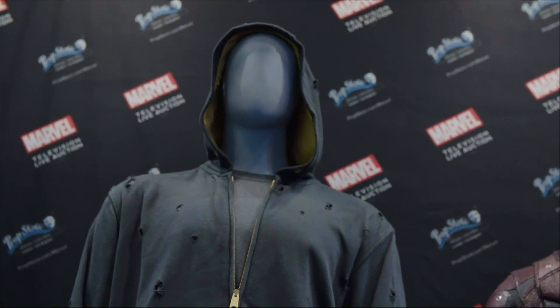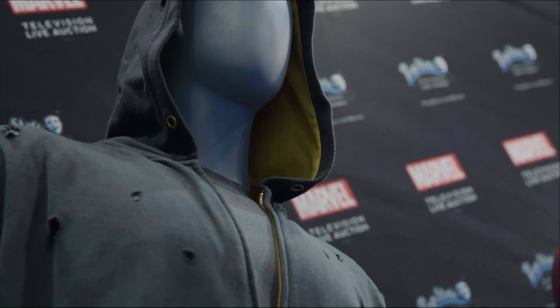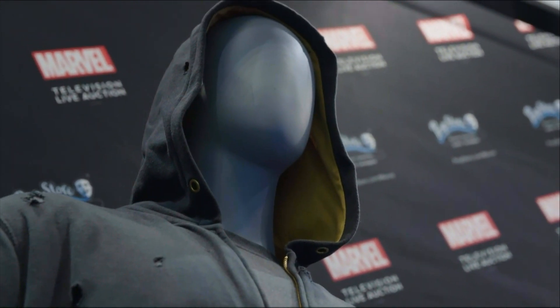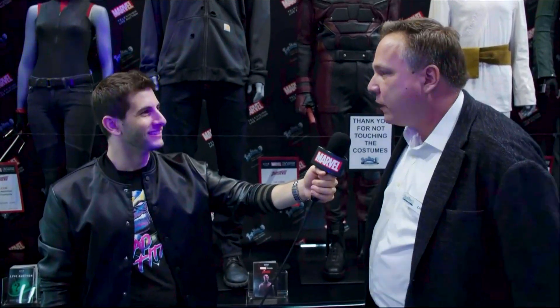Moving on, we can't forget about Marvel's Luke Cage. We have the iconic hoodie with the holes in it — that was specially done for the show. You'll notice the gold highlights inside when he pulls it down, and that was an allusion to his yellow costume from the comic books. They tried to keep the comic book origins and show hints of that in the costume design for Marvel's Luke Cage.